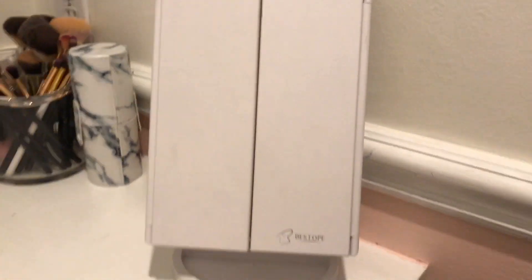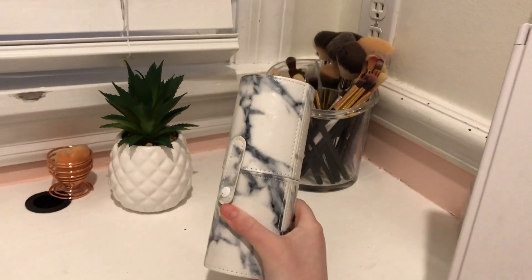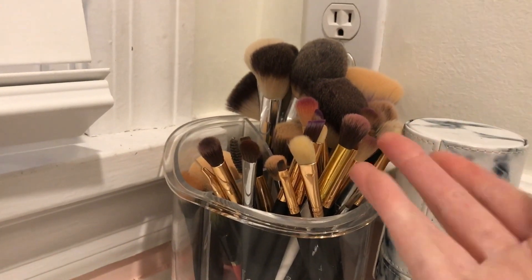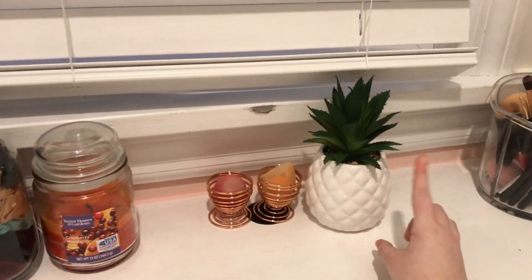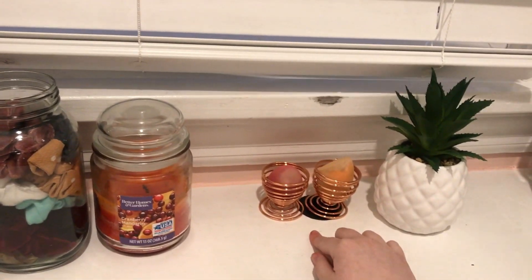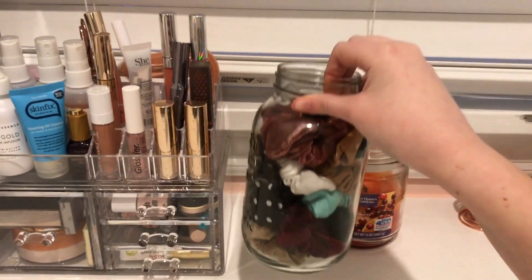Now I'm going to move on to the main part of my makeup. Starting over here, I have this mirror I got for my birthday — I'm pretty sure it's from Amazon. I have a brush kit I also got for my birthday. Here are my brushes: all of these ones are from Amazon, I have some TJ Maxx ones, MAC, Morphe, and just random brushes. Back here I have some beauty sponges and really tiny brushes. Over here I have this plant I got from Walgreens — it's really cute. And then I have two beauty blenders, a candle, and this mason jar with all of my scrunchies in it.